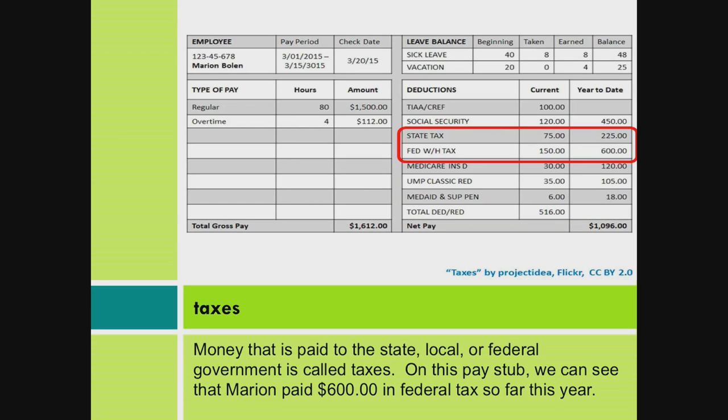Taxes. Money that is paid to the state, local, or federal government is called taxes. On this paystub, we can see that Marion paid $600 in federal tax so far this year.